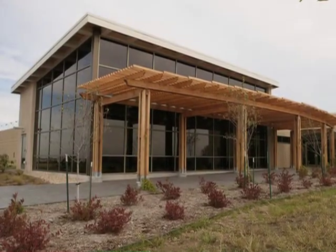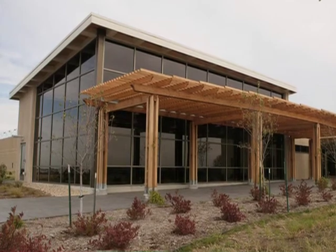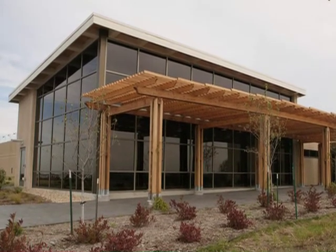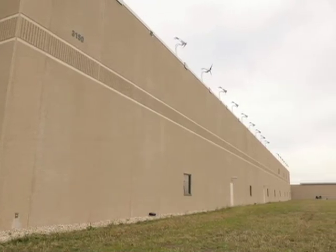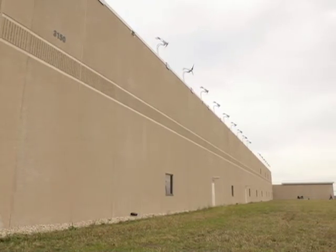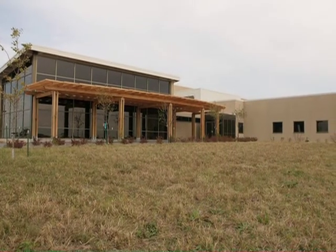Another thing that Span Creek did for us, which we were pretty excited about, was all of the cutouts that they did for all of the windows and doors — they actually took those back to their facility and recycled them. So for the construction waste management credit, we actually recycled 57 tons of the aggregate from the cutouts, and that resulted in us achieving the two credits for construction waste management.